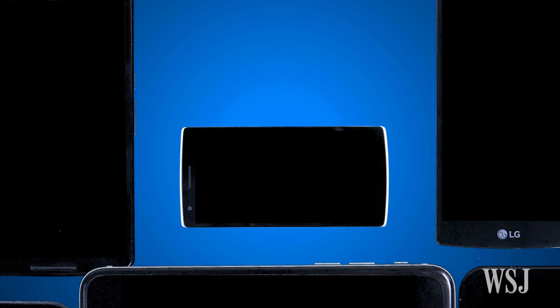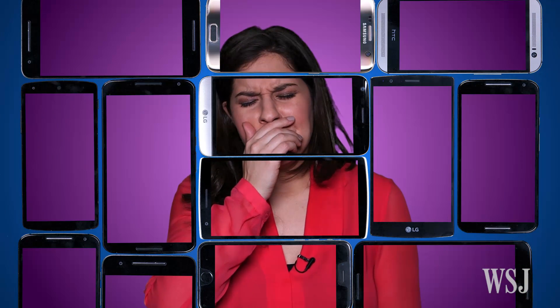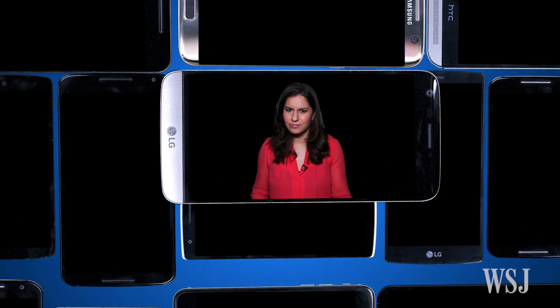How do I put this nicely? Smartphones have become boring. All the black slabs look the same and have comparable cameras, processors, and screens. Yep, they're a snooze fest. Well, not all of them actually.